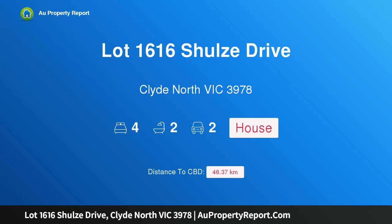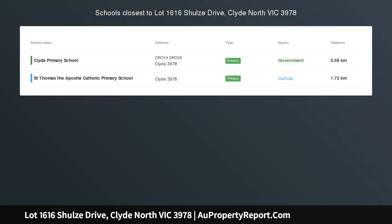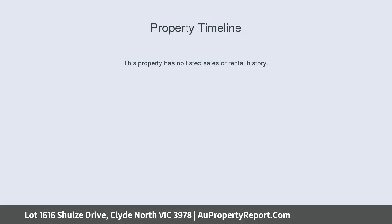Hi, I am glad to introduce Property Lot 1616 Schurzer Drive, Clyde North Victoria 3978, DELARAY Estate, Eberra 25. Land size 392 m², house size 25 square.